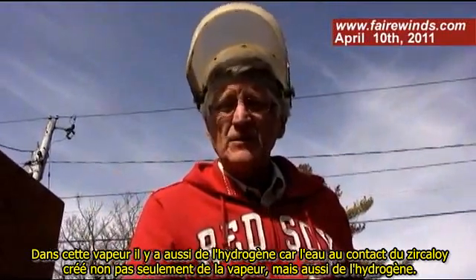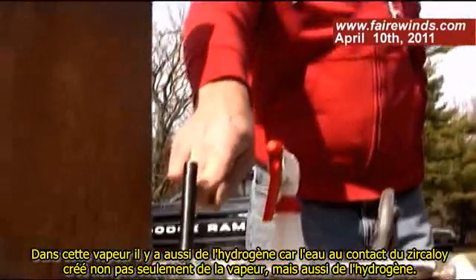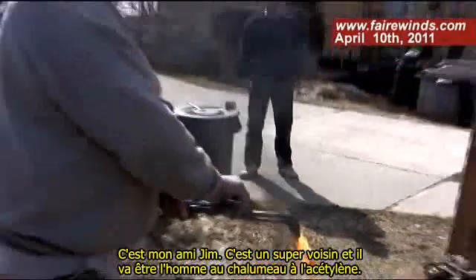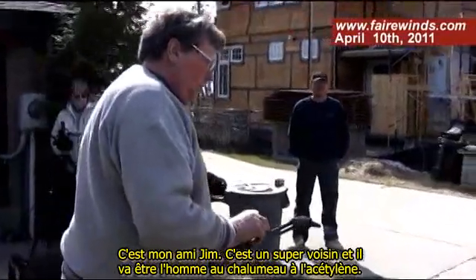Now in that steam is also hydrogen gas, because the water hits the zircaloy and creates not just steam but hydrogen gas. This is my friend Jim — he's a great neighbor — and he's going to be the acetylene torch person.